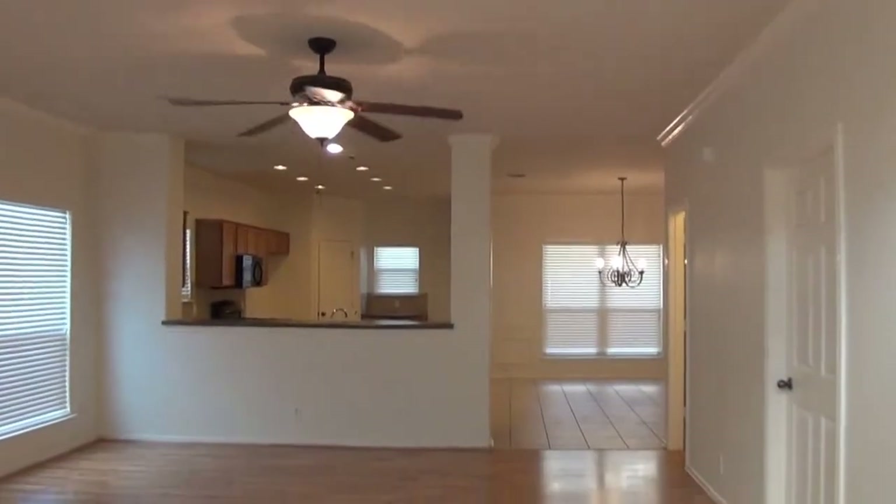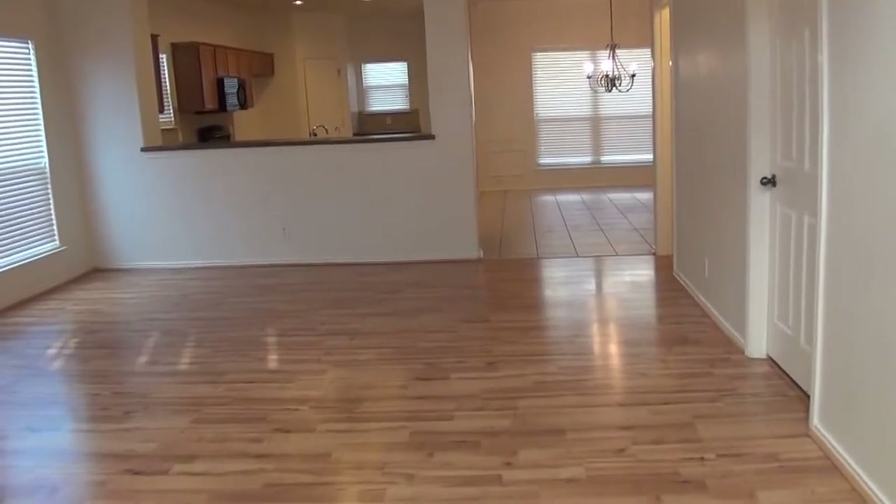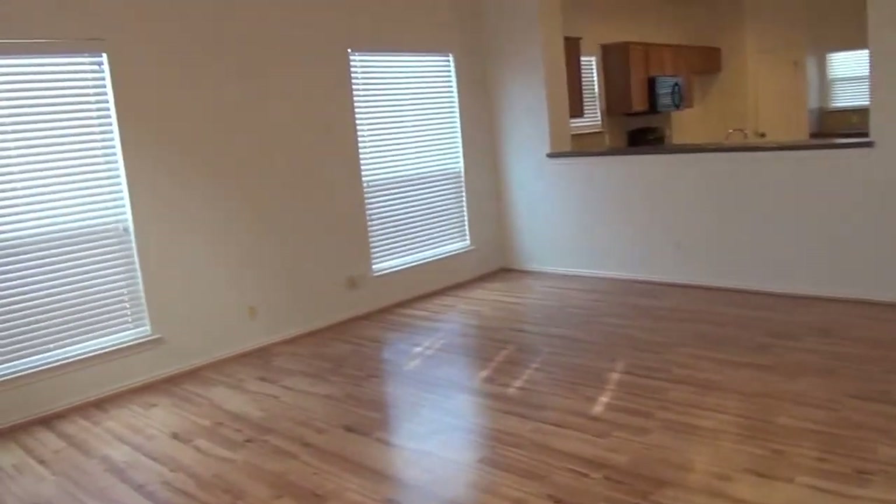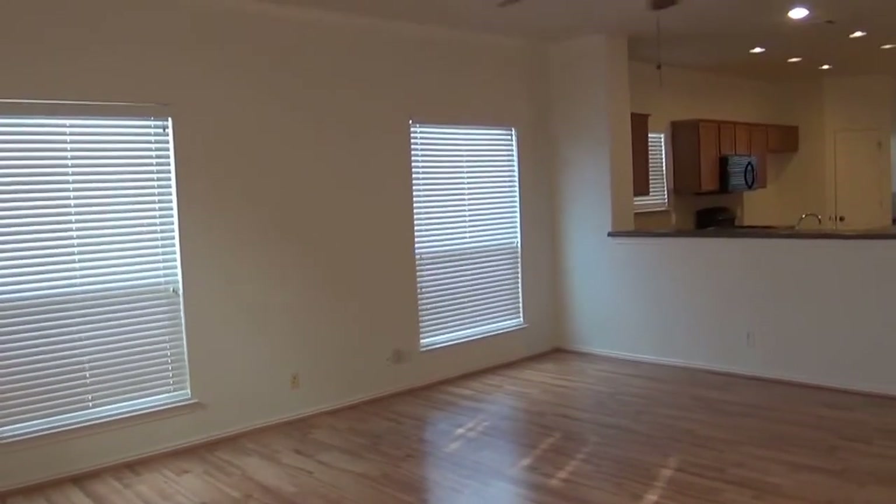We have fresh paint in the living room, kitchen, dining room, and master bedroom. There are blinds throughout the house.